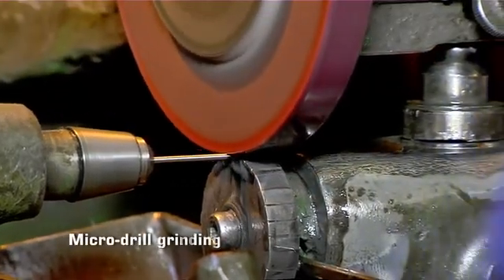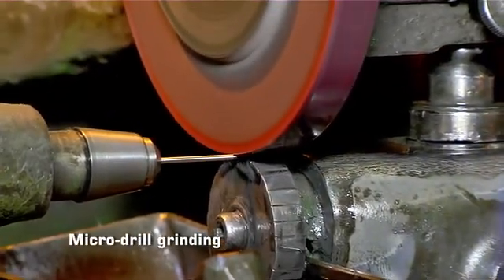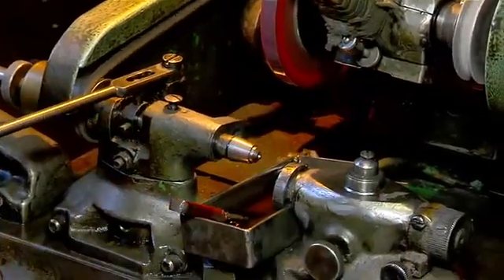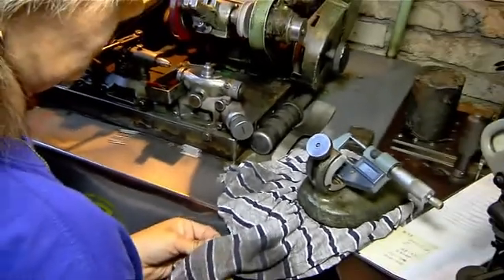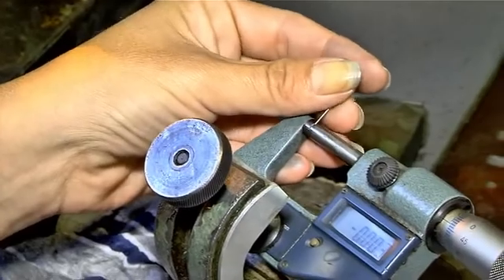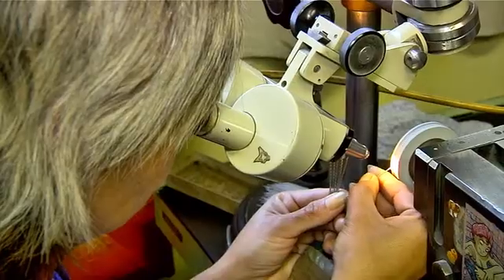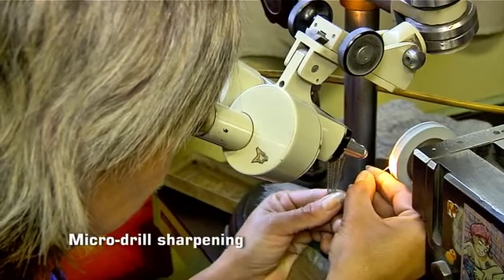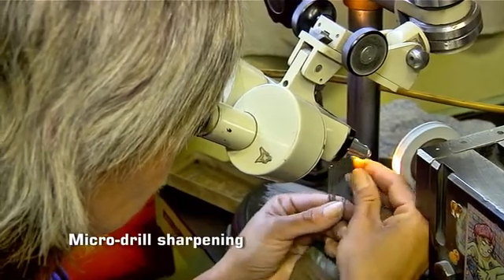Absolutely unique is micro drill manufacturing. Micro drills are first lathed to precise diameter, and after flute grinding they are manually sharpened. Sharpening a drill of diameter two-tenths of a millimeter is a true art.